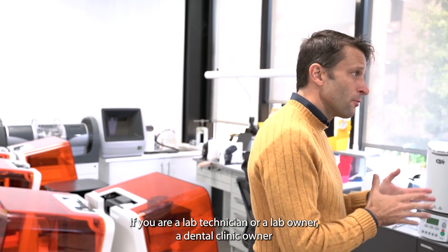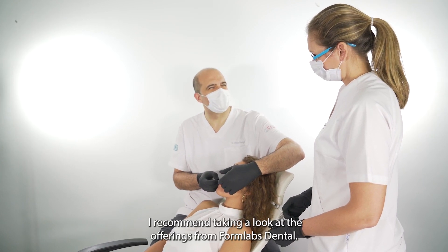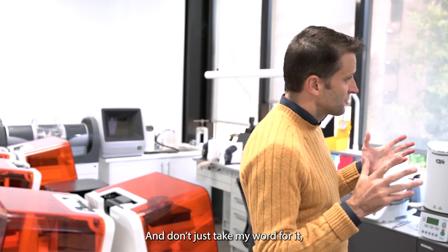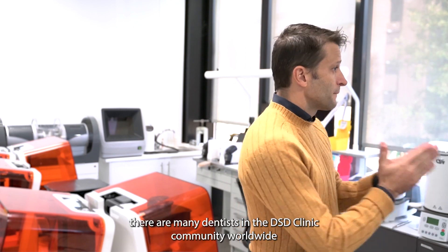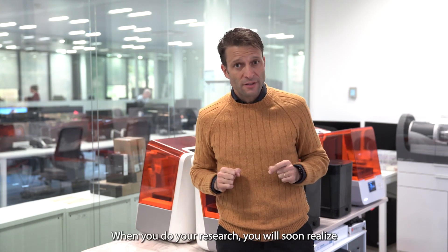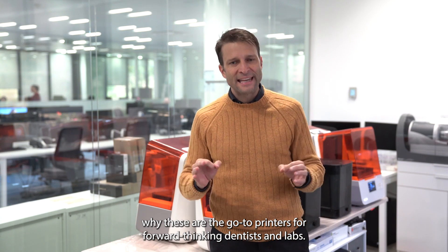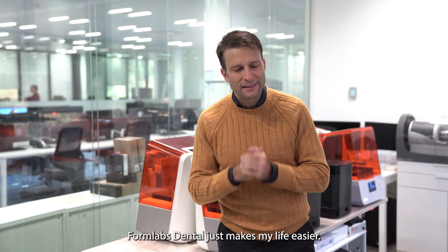If you are a lab technician or a lab owner, a dental clinic owner, or a dentist starting out on your digital dentistry journey, I recommend taking a look at the offerings from Formlabs Dental. And don't just take my word for it — not only are we fans of Formlabs Dental printers at DSD, there are many dentists in the DSD clinic community worldwide who have these printers and are delighted with the results. When you do your research, you will soon realize why these are the go-to printers for forward-thinking dentists and labs. Honestly, from my dentist and technician experience, Formlabs Dental just makes my life easier.